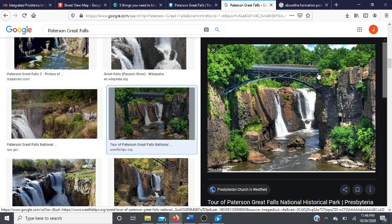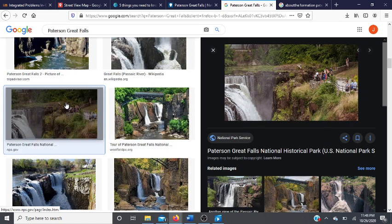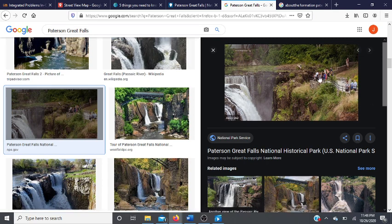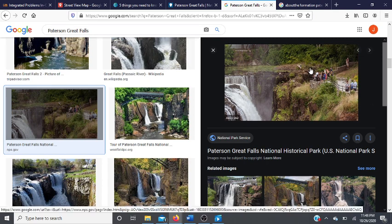It was honestly very calming. Here's another picture. As you continue walking, you can actually end up at the top of the falls. There are little fences so you don't go over, but you can just watch the water cascade over and fall into the river, which is also very cool.